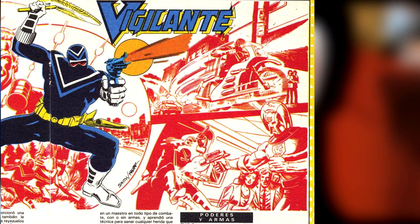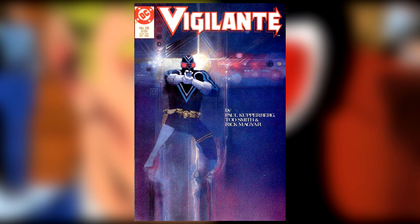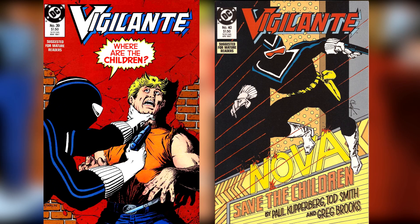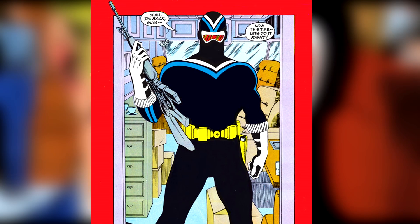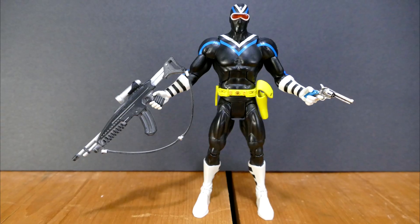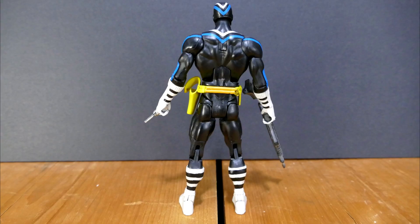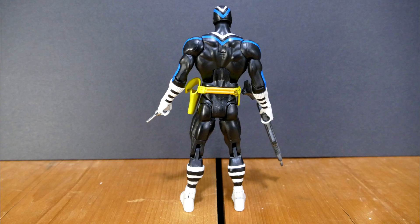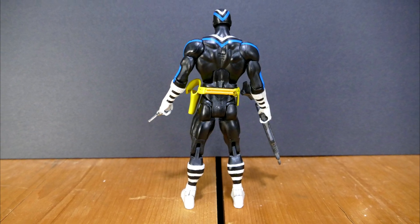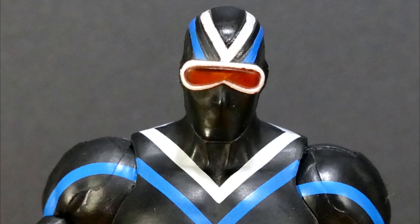The persona of the Vigilante was assumed by DA Adrian Chase as a means to fight crime outside of his jurisdiction. At first his methods were non-lethal, but as his mental health deteriorated he became a killer. Later his friend Alan Wells would take up the mantle and become an even more violent Vigilante than Chase. If you're a DC Universe Classics fan, you were probably just as surprised as I was to see Vigilante hanging on the pegs at your local Walmart, because Vigilante is not a very popular character and not a lot of people even know who he was.